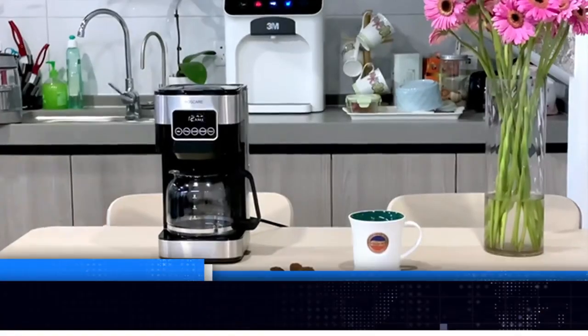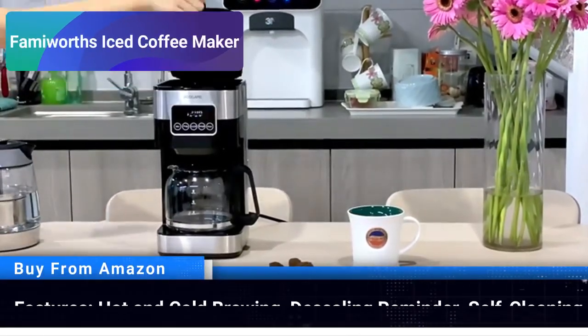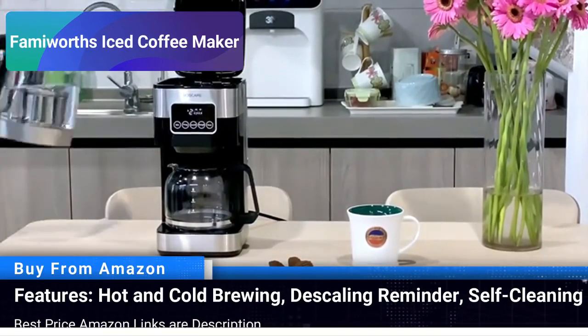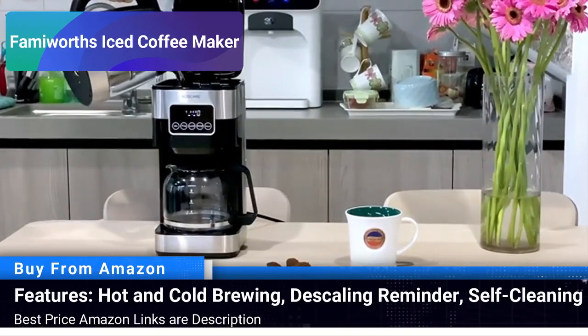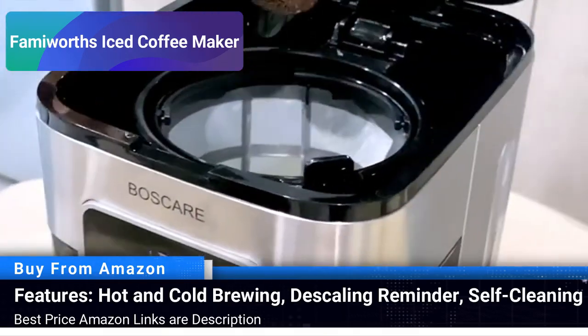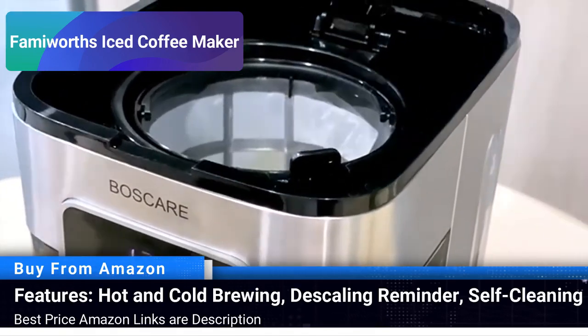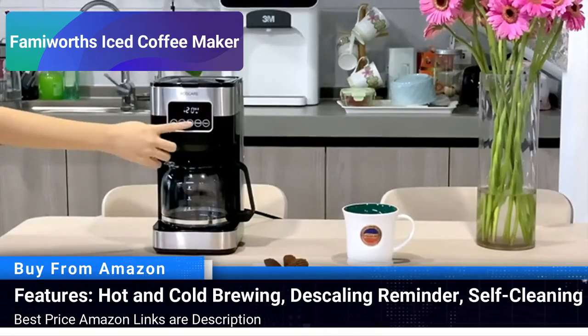Number 2: Famiworth's Iced Coffee Maker. Famiworth's Iced Coffee Maker is a versatile machine offering both hot and cold brewing options. Whether you are in the mood for a warm cup of coffee to start your day or a chilled iced coffee for a mid-day refresh, this machine has got you covered.